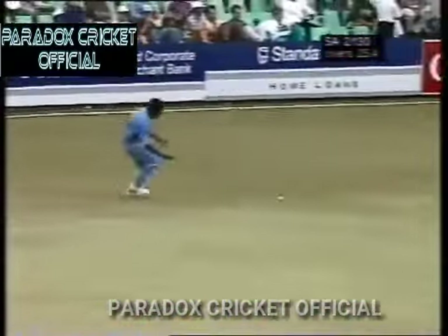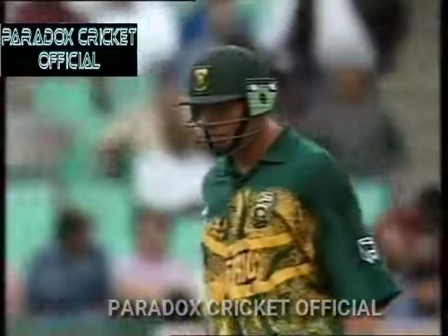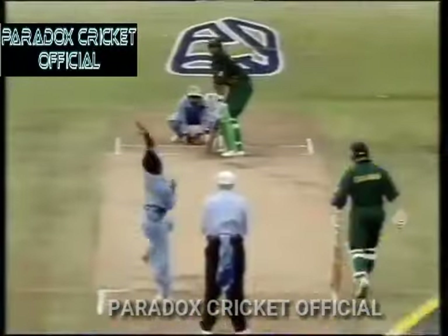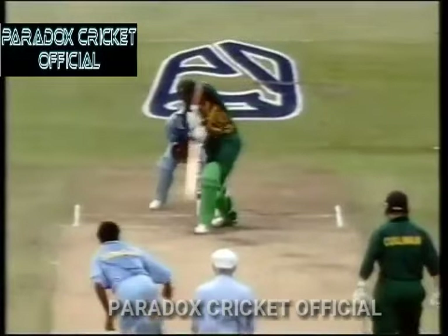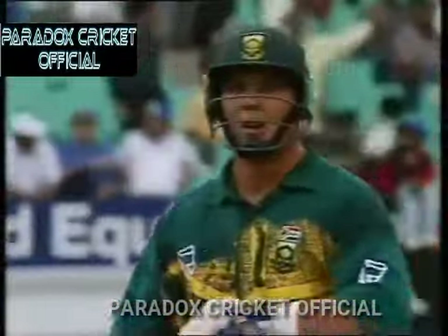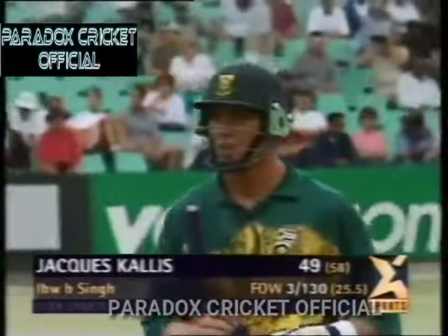Big shout from Robin Singh — and he's given him! Well, that really has surprised everybody, including Jacques Cullis. That was a very good delivery from Robin Singh, nipped back into Jacques Cullis, who was trying to play it on the rise. It's not a driving length — he's been given out LBW by Mitchley, who took his time to move away for a better look. Wickets off successive deliveries for Robin Singh. 130 for three.